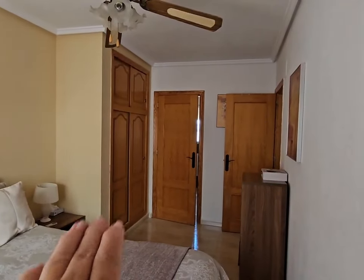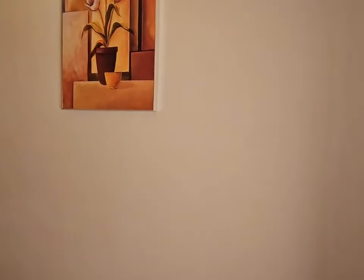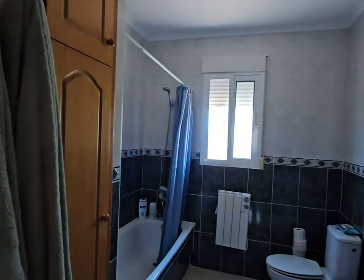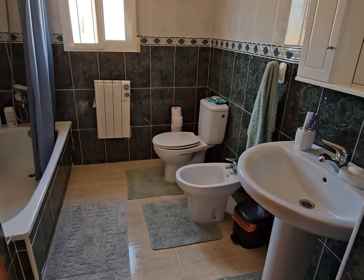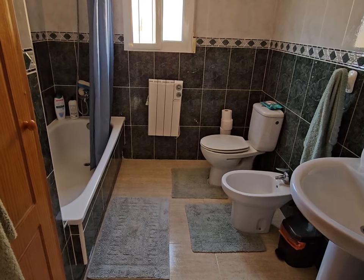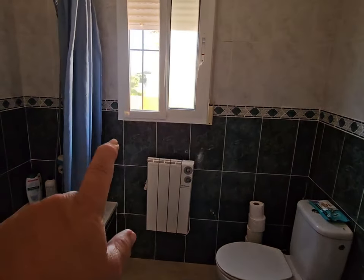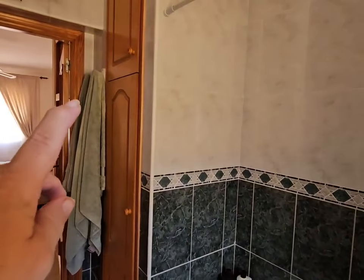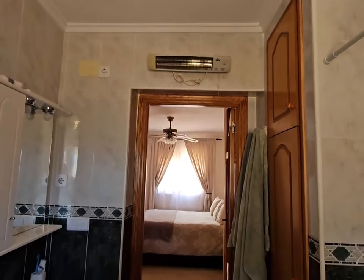You have a door there that leads into your ensuite, and just here you have TV points if you wanted to put the TV on the wall. The ensuite is nice and wide - you have your WC, bidet, sink and pedestal, and you've got your bath. There's an electric wall heater, a frosted glass sliding window with insect screen, curtains and blackout blinds, plus storage top and bottom for your towels, and a heater over the door.